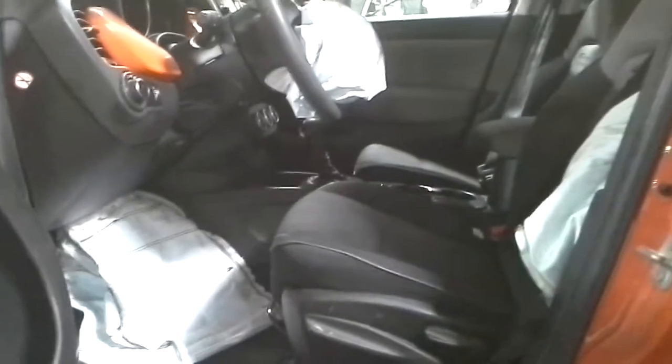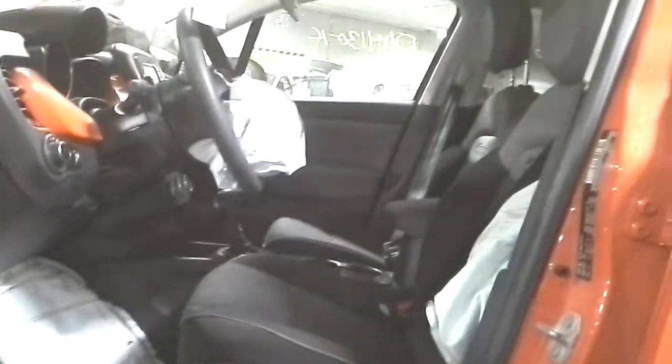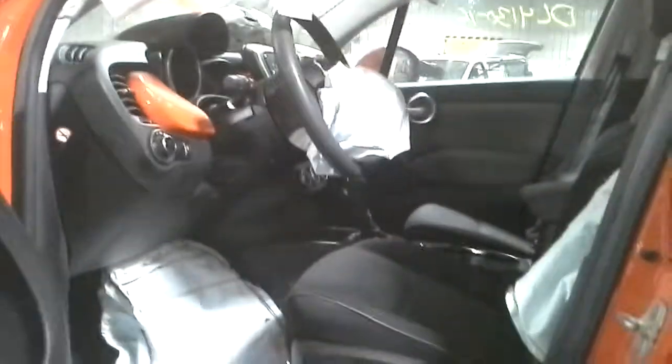Inside: power windows, power lock, power mirrors, black cloth, manual seats. Airbags blew in the dash, steering wheel, knee, left seat, left roof.